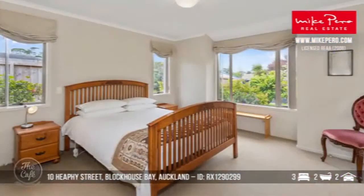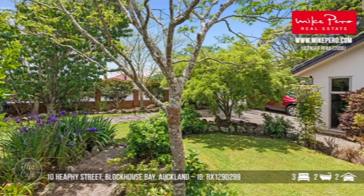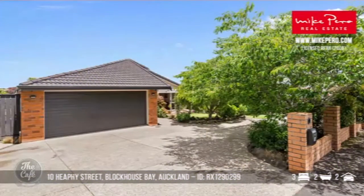Spacious open-plan living and dining area, lots of space. A total of three bedrooms, and as you can see the gardens are beautiful, nicely maintained, and you've got some little private outdoor areas as well. Someone's put some effort into that — that's incredible. Three bedrooms, two bathrooms, room for two cars.